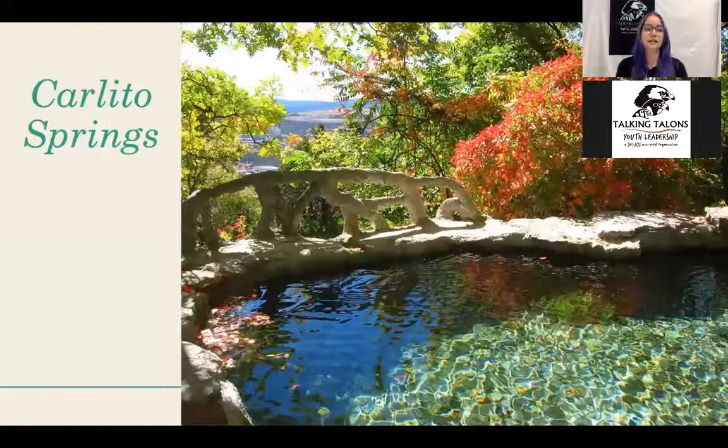Next is Carlitos Springs, also up in the East Mountains. I personally have not been to this site, but my coworkers rave about how amazing it is, and from the picture I can already see why. It has been under renovation for the past couple of years and is scheduled to hopefully reopen within the next year or so. It has a stream, some little pools, awesome trails, and I believe an orchard as well, along with lots of history. Another really beautiful spot to visit.